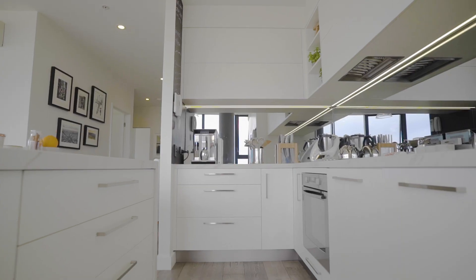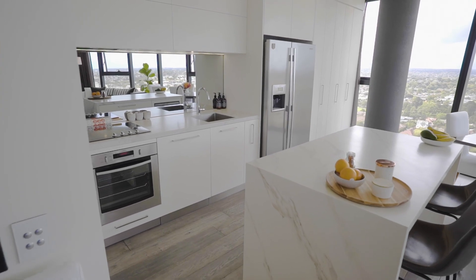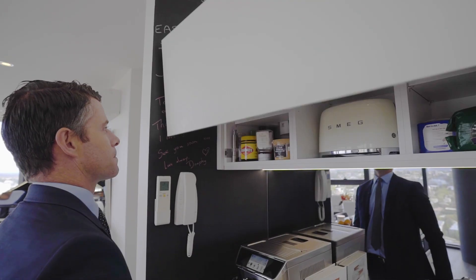Gourmet kitchen fully equipped with integrated dishwasher, porcelain bench tops, island bench and cabinetry fitted with plum automatic openers and closers.